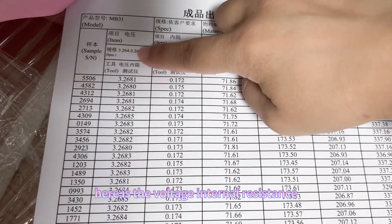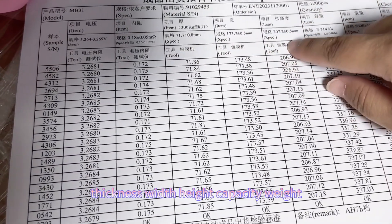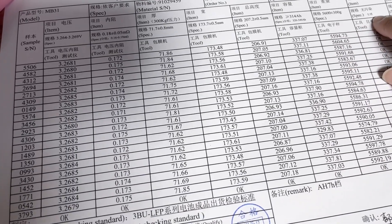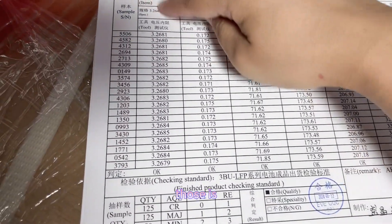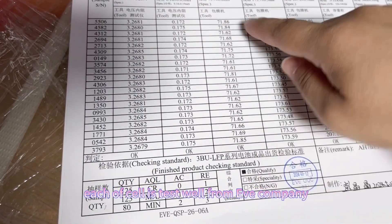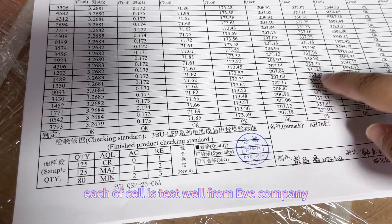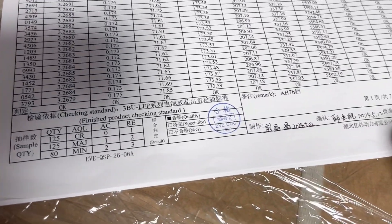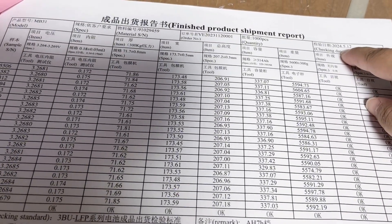Here is the voltage, internal resistance, thickness, width, height, capacity, current and depth appearance, and package. So each of the cells is tested well from EVE company. This is the EVE cell, which is from the EVE company.